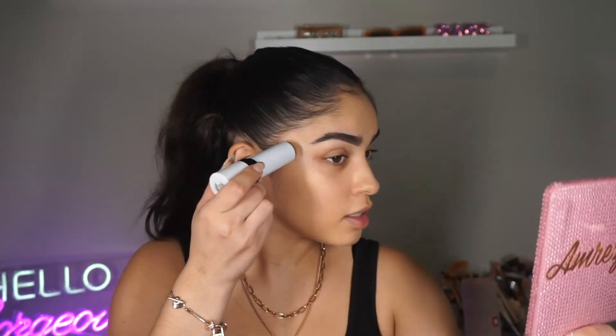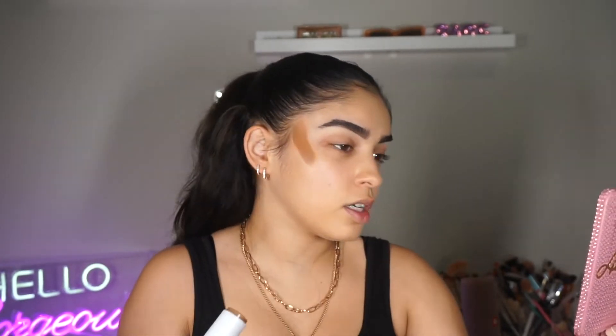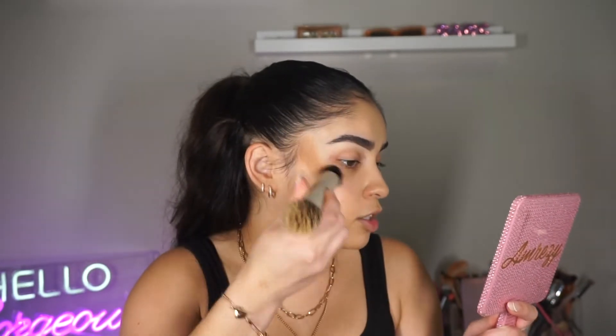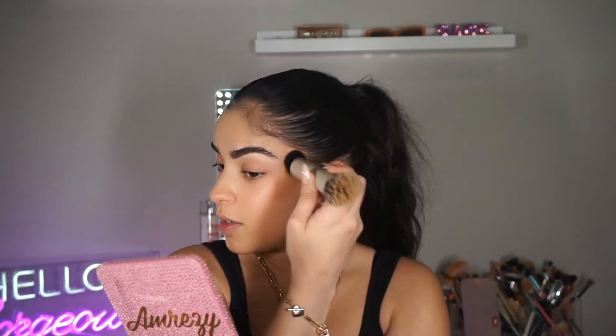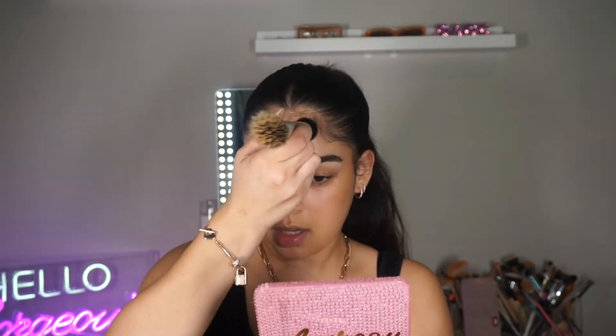I normally start at my temple and just drag it down. I also took it up a little bit higher than I normally do. Now I'm going back in with my Refi Duo Brush using the opposite end. You want to pretty much just stipple it and try to keep it in the place you've already put it down — I try not to spread it out too much because the brush will kind of do all the work for you. Every time I do my dominant hand side it's fine, but then the other side I'm really struggling because it always ends up a little different.